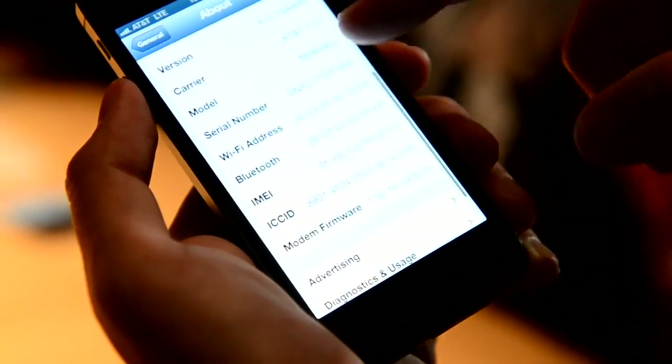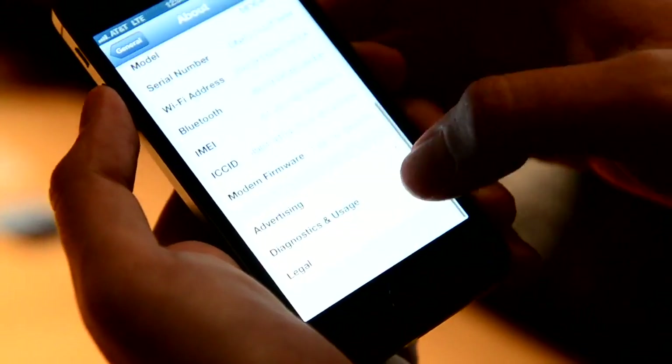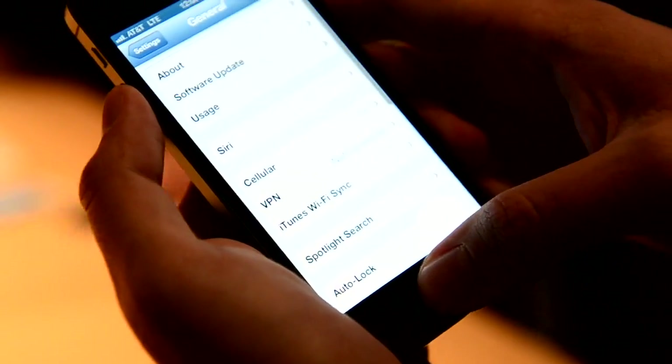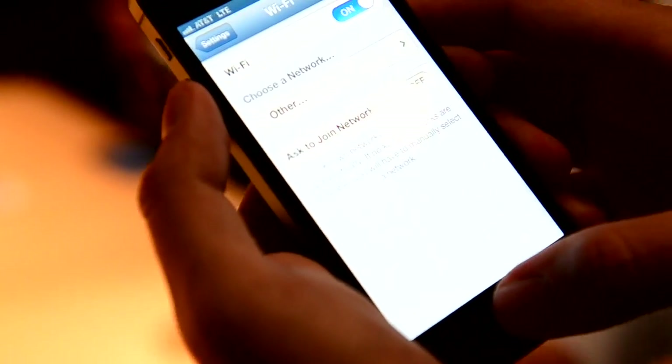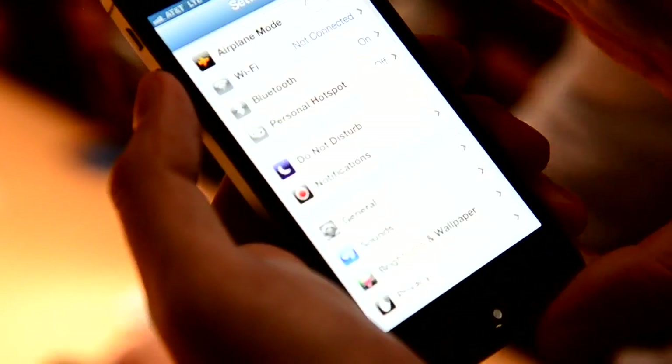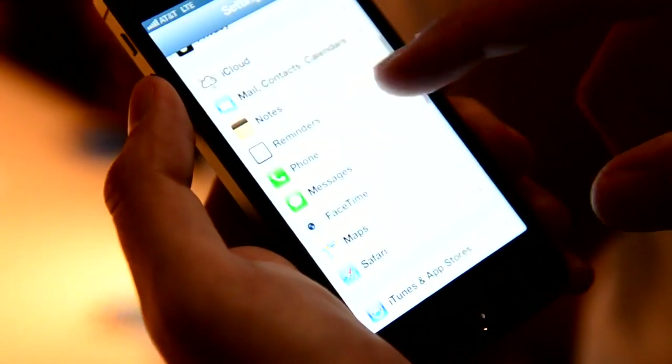It is an iPhone 5. Let's see under Wi-Fi. Oh, it's on the Wi-Fi. Of course we have dual-band Wi-Fi now, and they're running 5 GHz APs here.